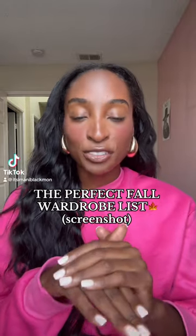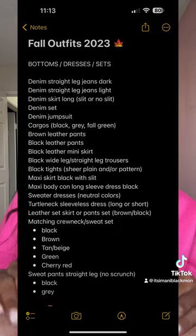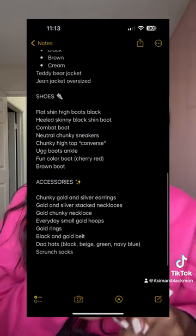Yesterday, my best friend and I made the perfect — well, I think perfect — must-have fall clothing items. And I'm gonna drop the list right here, so make sure you screenshot it. It is organized with bottoms, sets, tops, jewelry, accessories, shoes — all the things you need for the fall.